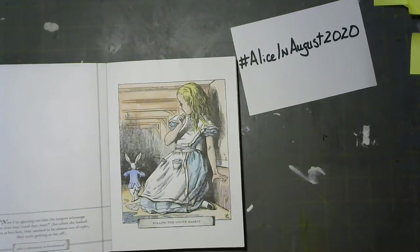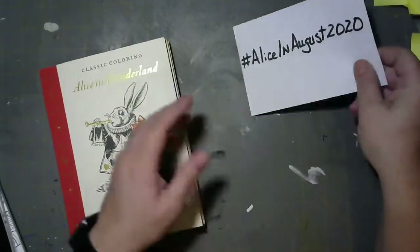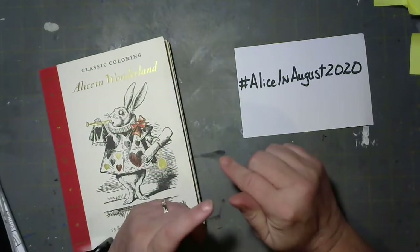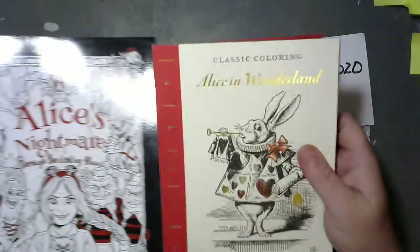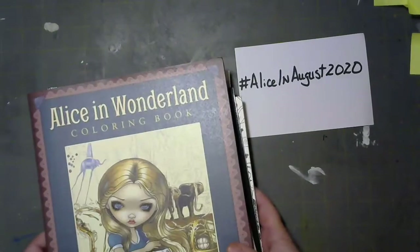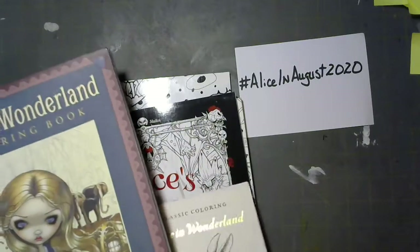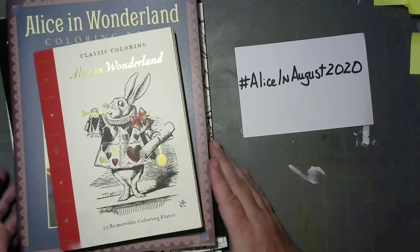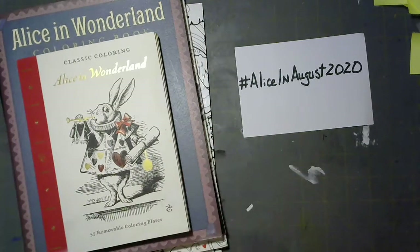So if anybody would like to join me in this hashtag I would love it! Please hit me up below and let me know your Instagram name if you want to do a buddy color-in on any of these books. I really want to use my Alice books — they're becoming precious to me, to where I'm like 'oh no, I can't do anything until I'm better,' but I want to use them. So Alice in August 2020 — thumbs up if you're going to join me, or hit me up with a comment down below. Talk to you guys later, bye!